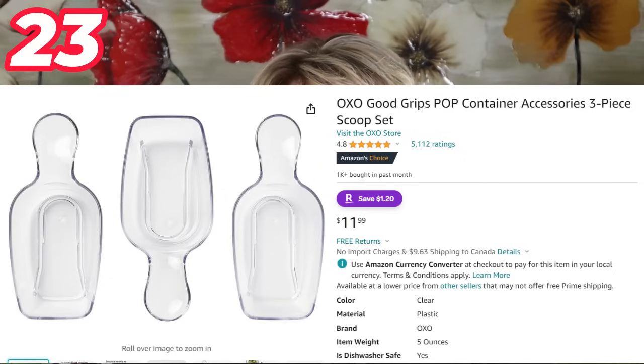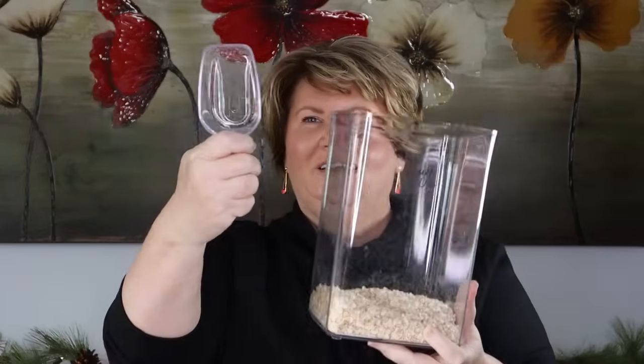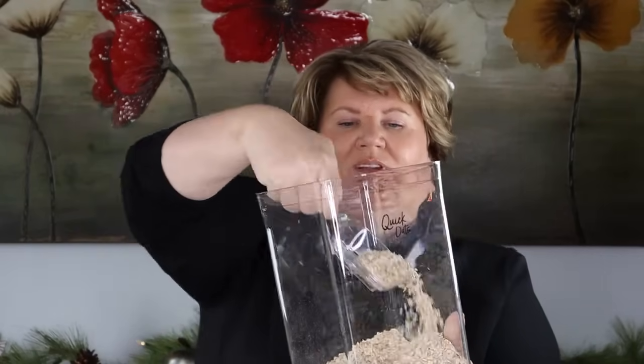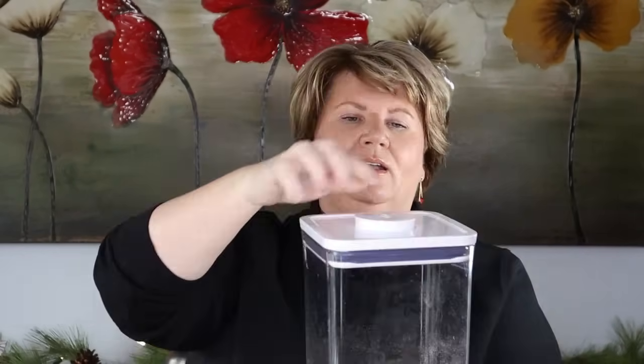The OXO set plus the little acrylic scoops makes a really nice gift for a baker. I just leave the scoop in the container with the flour. You can see the label says 'quick oats' — you push the top, there's a little acrylic scoop inside, and it's great for scooping. It doesn't measure though — it's just a scoop. To close it, you just push the lid on. Very well made.